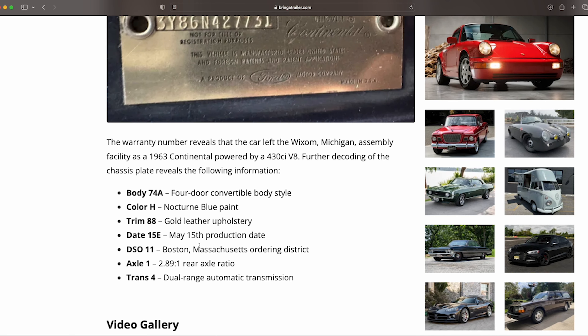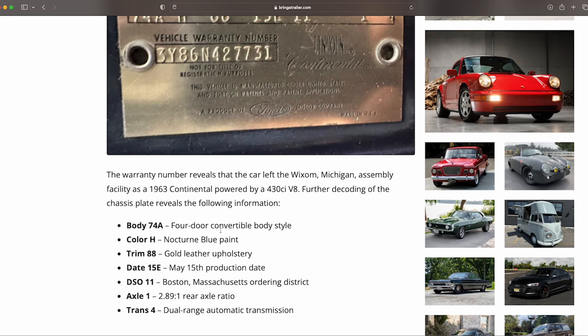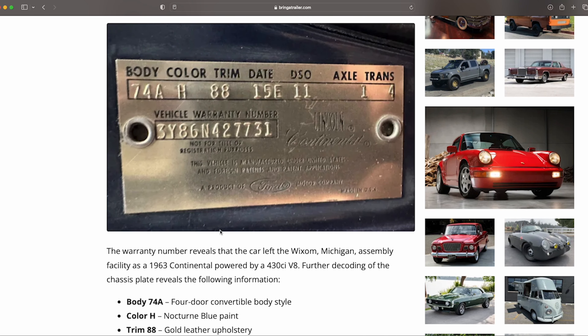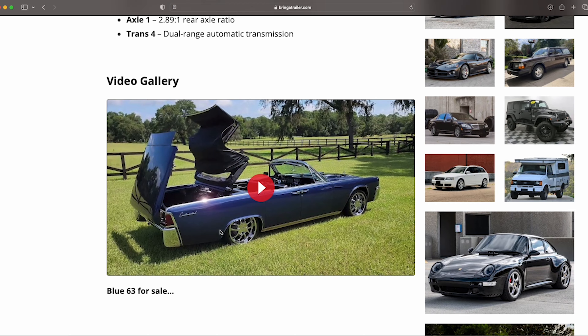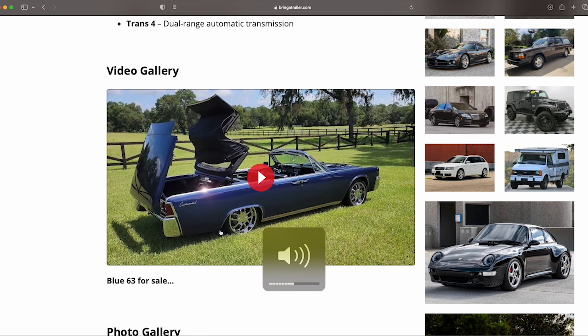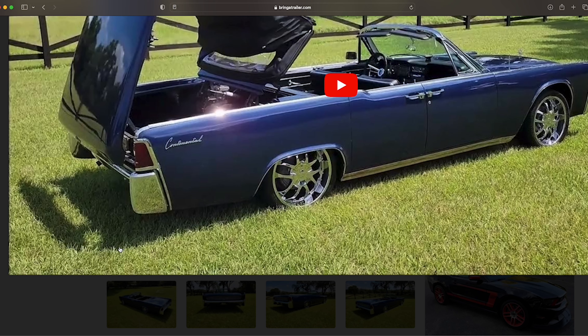The production date is May 15th. If you get down to the fine details, you'll see the original spec was gold leather upholstery, which would have been a cool color against the Nocturne Blue paint. That could obviously be changed, but I think black is a good choice because most buyers are going to want to just get in and cruise it — they're not going to want to spend four to ten grand immediately changing the interior.